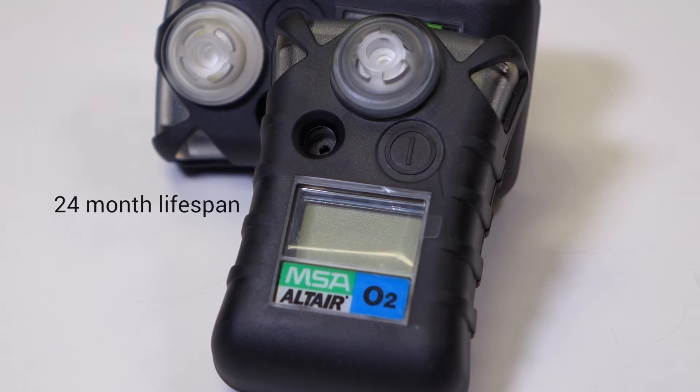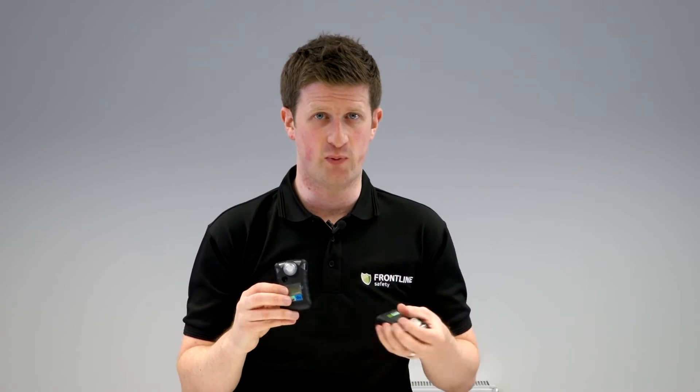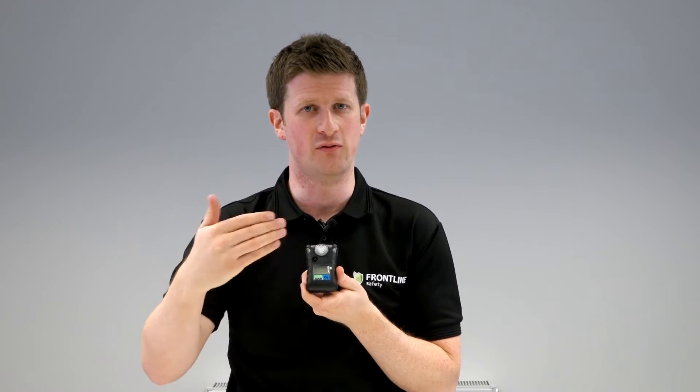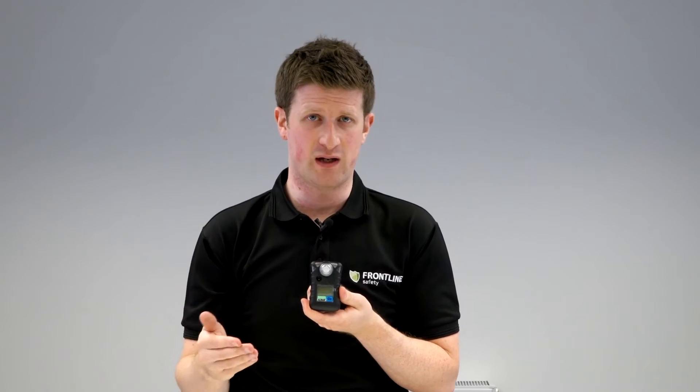The Altair is designed to last for two years. It's typically treated as a disposable unit. The key difference between that and the Pro is that the Altair has a 24-month countdown on the screen, not a measured gas value.